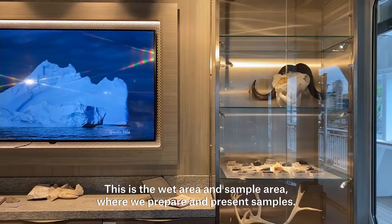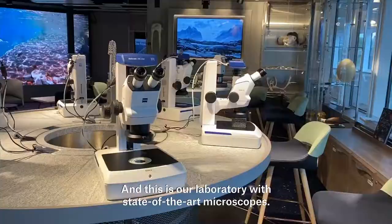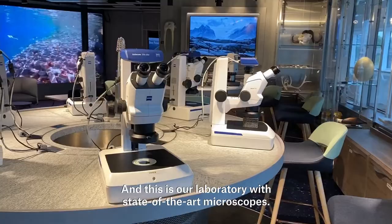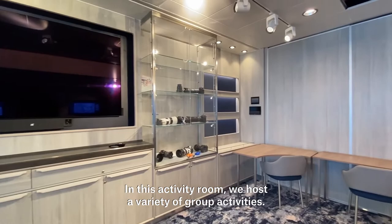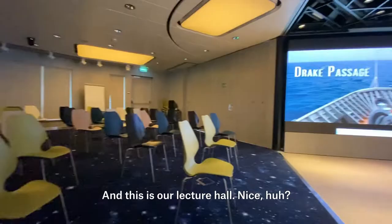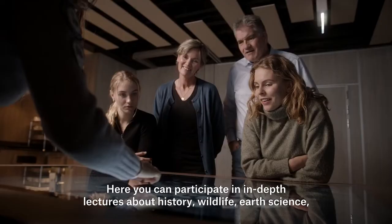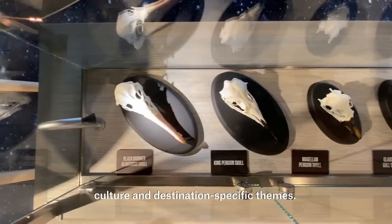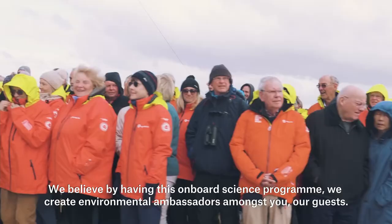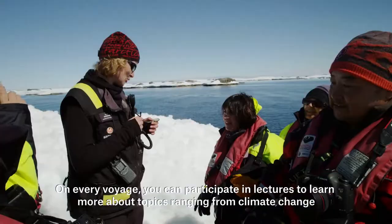This is the wet area and sample area where we prepare and present samples. And this is our laboratory with state-of-the-art microscopes. In this activity room we host a variety of group activities. And this is our lecture hall, where you can participate in in-depth lectures about history, wildlife, earth science, culture and destination-specific themes. We believe that by having this onboard science program we create environmental ambassadors amongst our guests.